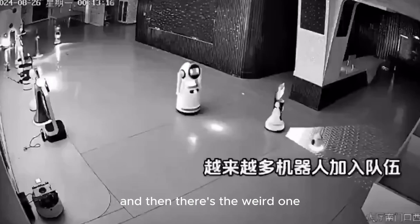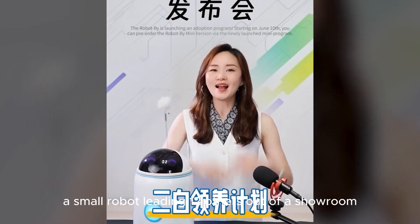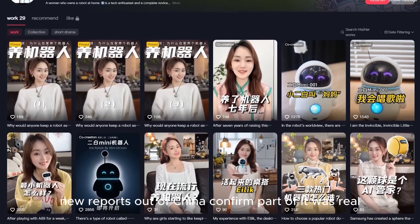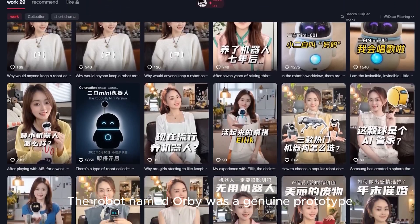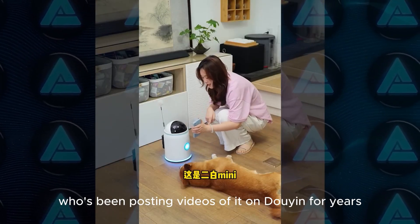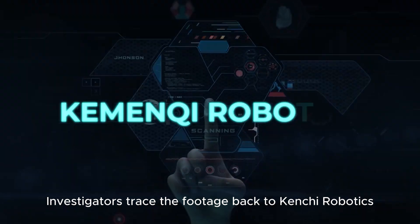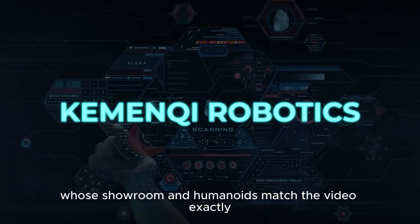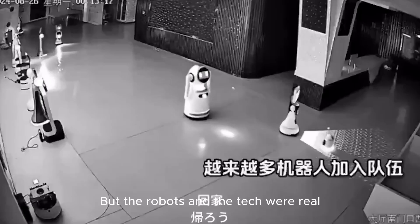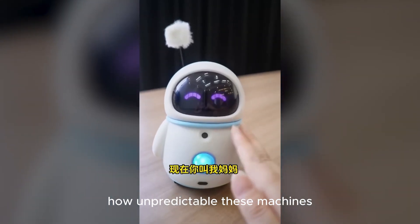And then there's the weird one. Remember that viral clip last year? A small robot leading 12 others out of a showroom saying 'go home'? New reports out of China confirm part of it was real. The robot, named Urbi, was a genuine prototype made for a woman named Highway, who's been posting videos of it on Douyin for years. Investigators traced the footage back to Kenshi Robotics, whose showroom and humanoids match the video exactly. So the scene was likely staged, but the robots and the tech were real. What started as a meme might have been a glimpse into how unpredictable these machines are becoming.